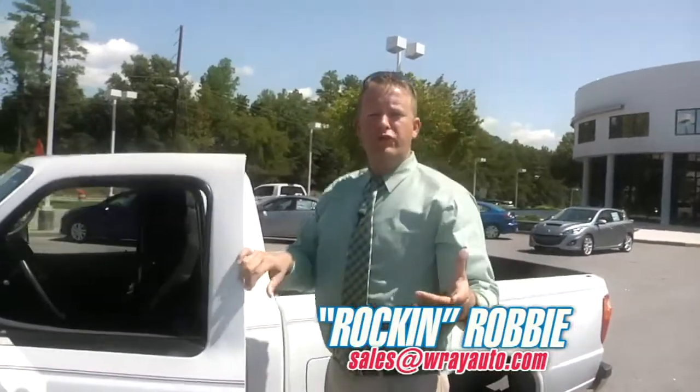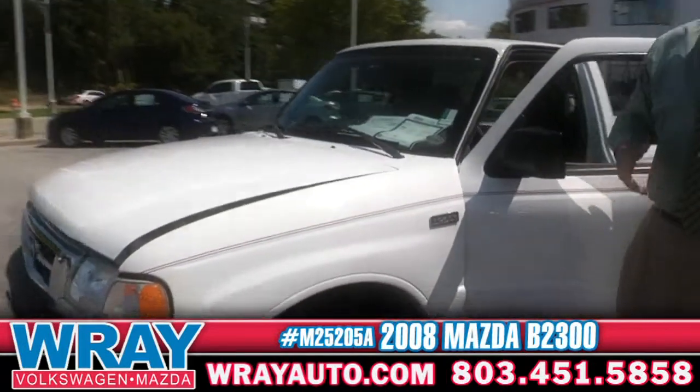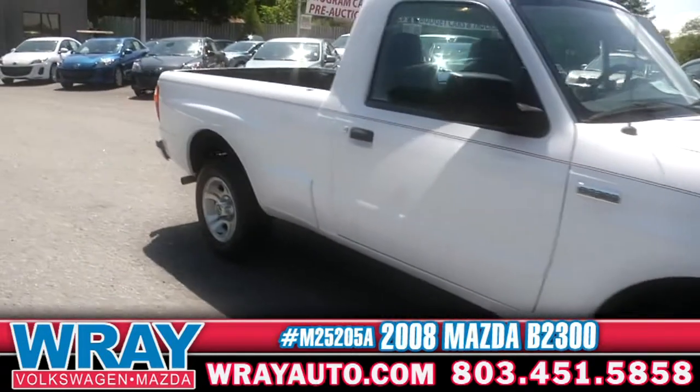Hey everybody, it's Rockin' Robbie, Ray Automotive. Walk around 360 — the opportunity today to show you this great 2008 Mazda B2300. If you're working and you need a work mule for the job, this is the one that you can drive till the wheels fall off.